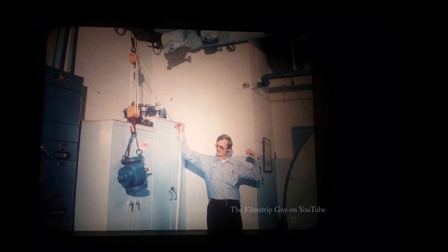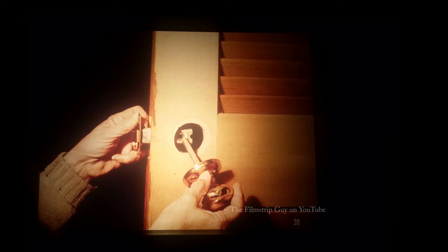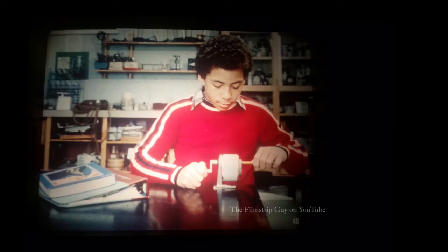A boy turns a wheel to steer a sailboat. The wheel is connected to a rod called an axle — the wheel and axle is another simple machine. A doorknob is also a wheel and axle machine; the knob or handle is like a wheel. This doorknob has been pulled out to show the axle. When the knob is twisted, the axle turns and moves the catch of the door.